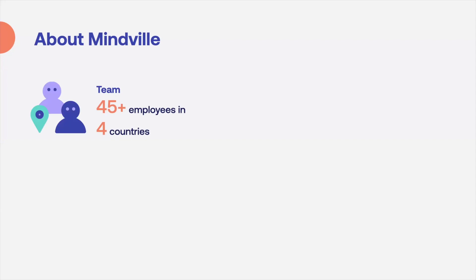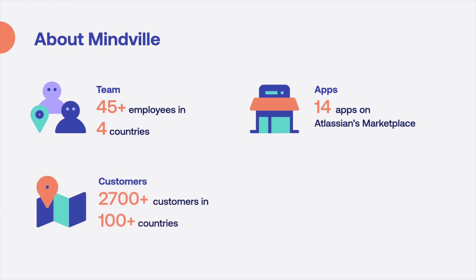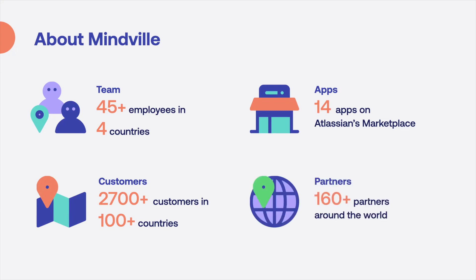About Mindvill: Mindvill is the company behind Insight, formerly known as Riada, a Swedish company founded in 2012. Today our team consists of 48 employees in four different countries: Sweden, Canada, Germany and Iceland. The Insight platform consists of 14 different apps — Insight itself, Insight Discovery for network scanning, and 12 integration apps to manage assets from various platforms such as AWS, Google Cloud, SSCM, Azure, Device42 and more. Today Insight has over 2,700 customers in over 100 countries and we work with over 160 partners worldwide providing consultancy, training and licensed services.